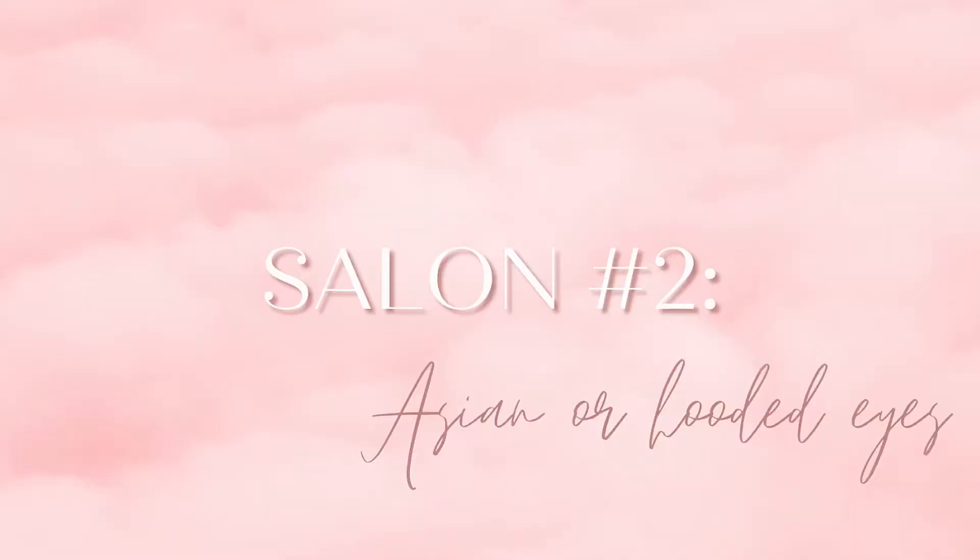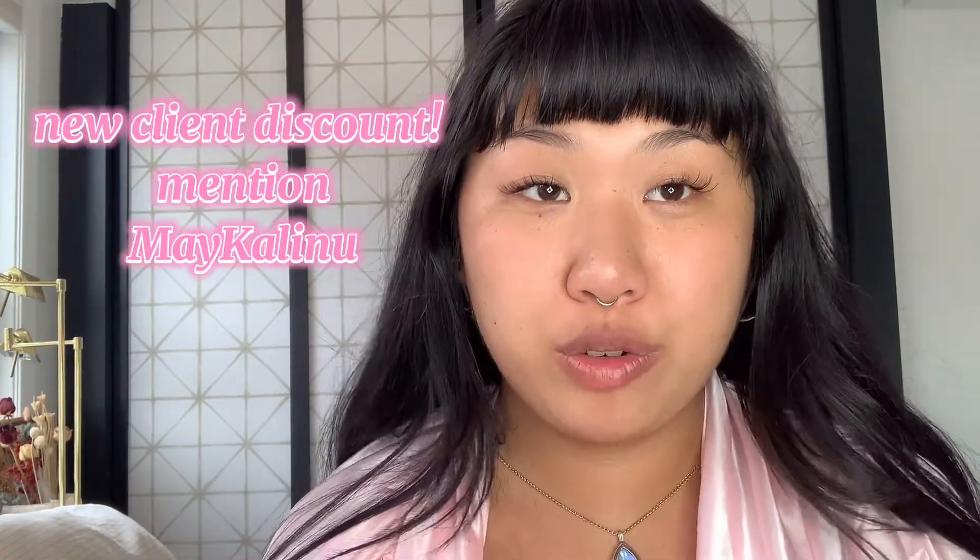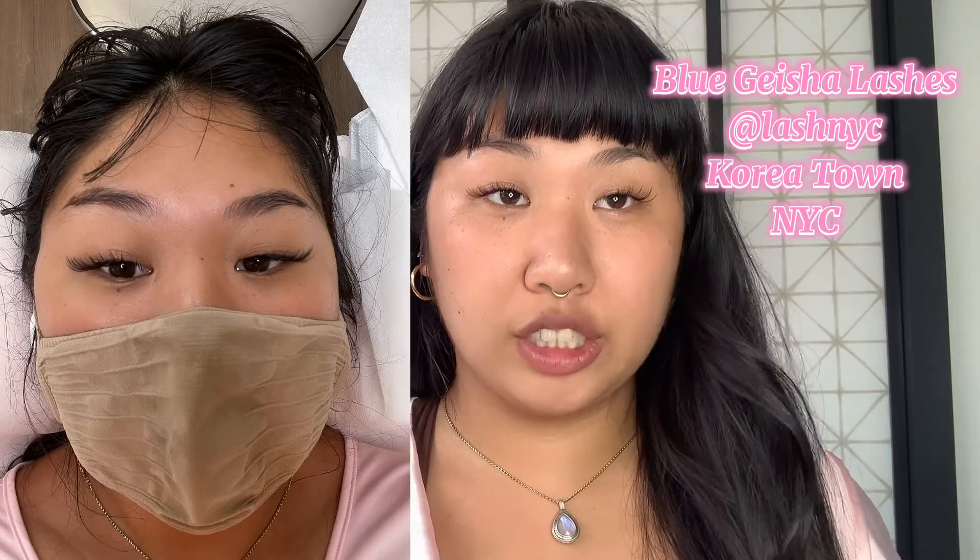If you want more information about that salon, I'll do an individual video and link it here. The lashes I have on now are from the second place, which was more familiar with my eye shape, and I was much more happy. I paid $180 with the new client discount — you can get it too if you tell them my name when you go in. This salon is called Blue Geisha Lashes in New York City. We had a texting lash consultation before I even booked the appointment. She was so gentle I fell asleep the entire time — the last place was super rough with my eyes.